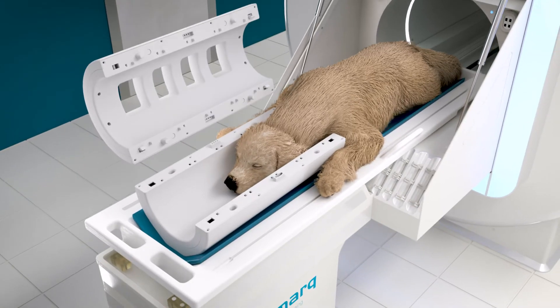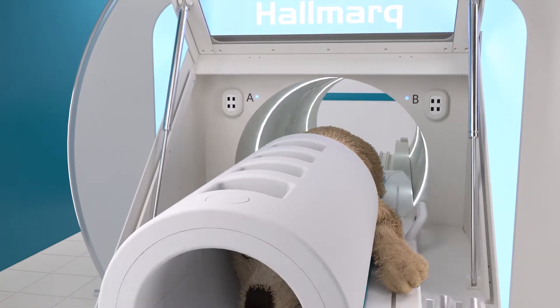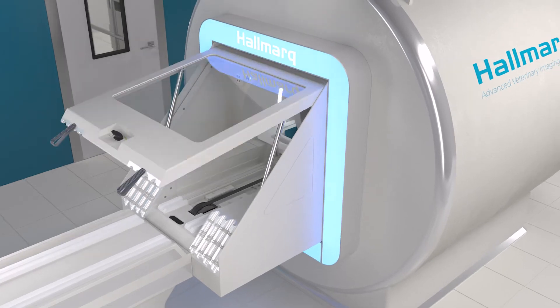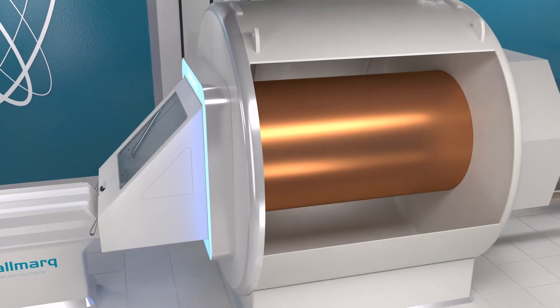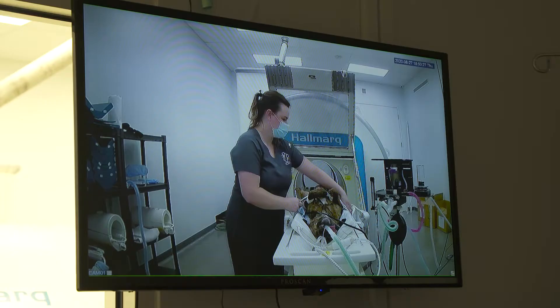Anesthetized patients are placed on the V-shaped patient bed and then rolled into the self-shielded bore of the magnet, measuring 60 centimetres in diameter and 167 centimetres in length. This space will accommodate even the largest canine patients, including Great Danes and Newfoundlands.